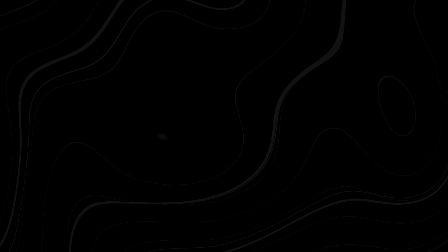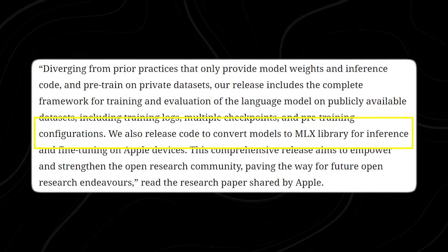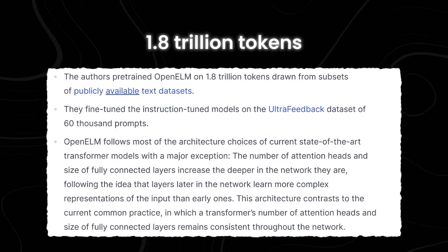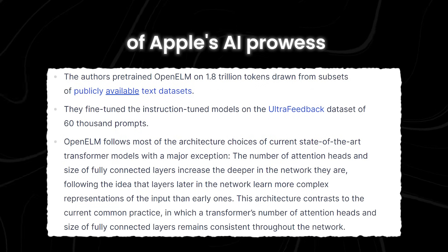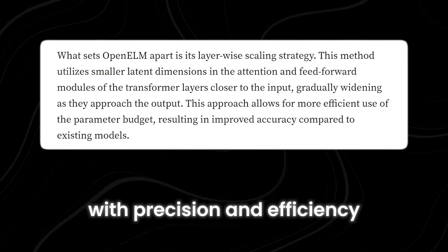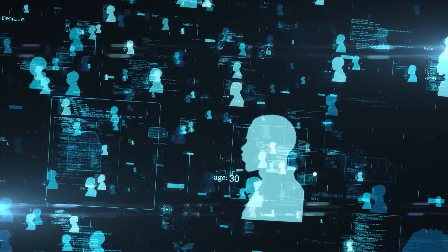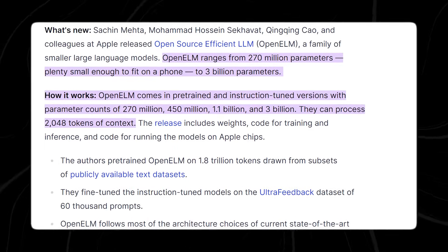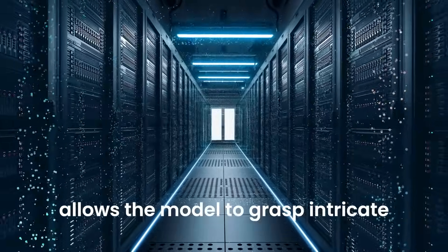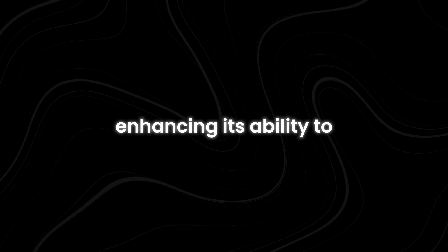Apple's cutting-edge AI systems are powered by vast amounts of data sourced from publicly available datasets. These datasets, totaling approximately 1.8 trillion tokens, form the backbone of Apple's AI prowess. By drawing from such an extensive pool of information, these models are primed to tackle a diverse array of tasks with precision and efficiency, while mitigating the risks associated with data and model biases. Central to Apple's AI architecture is its utilization of a context window spanning 2048 tokens, allowing the model to grasp intricate nuances within the data and generate accurate and contextually relevant outputs.